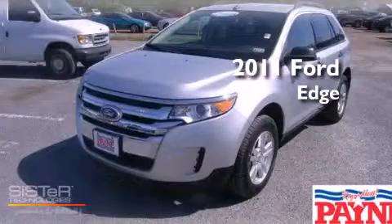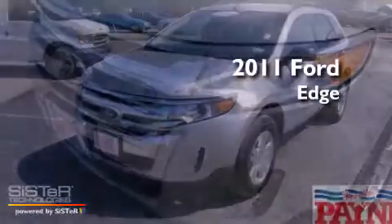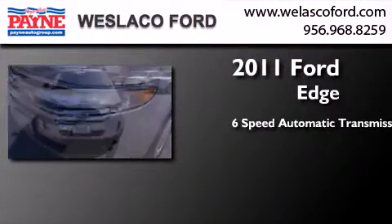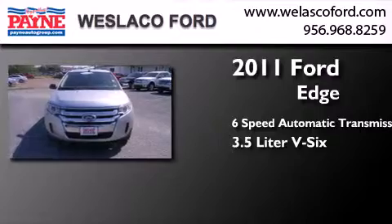This is a certified pre-owned 2011 Ford Edge. This crossover has a six-speed automatic transmission and a 3.5 liter V6.